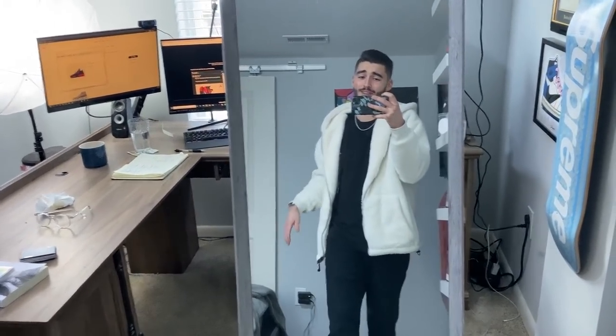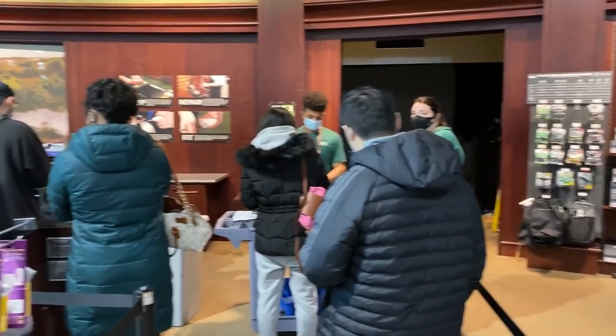Alright guys, first place — we have arrived at Dick's Sporting Goods. My window is dirty, I can't lie. It's freezing outside, I stepped out and didn't realize how cold it was. We're gonna walk in here and hopefully it's gonna be easy checkout. Dick's Sporting Goods releases leftover pairs or reservations at like 11:30, so let's go grab this pair and see what they look like.